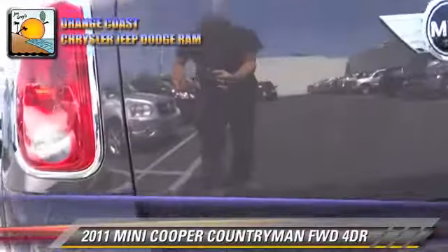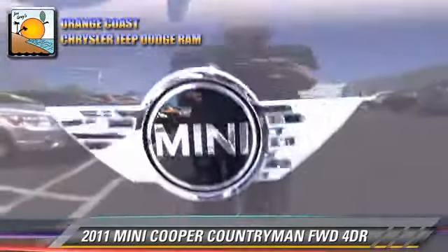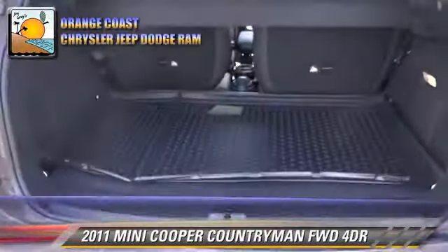Comfort and convenience features include leather seats, Harman Kardon sound and satellite radio. Give us a call to schedule your test drive today.